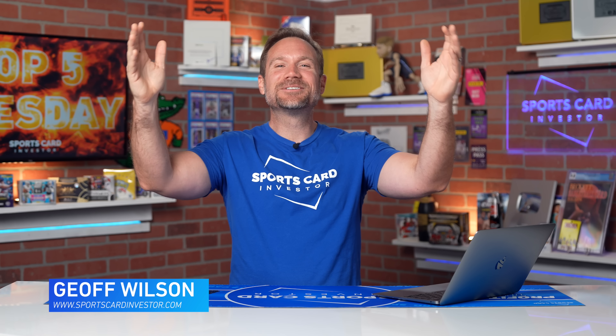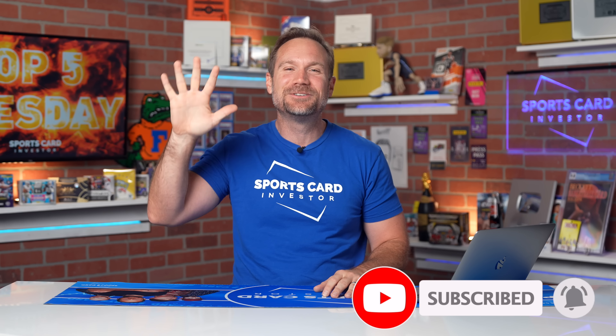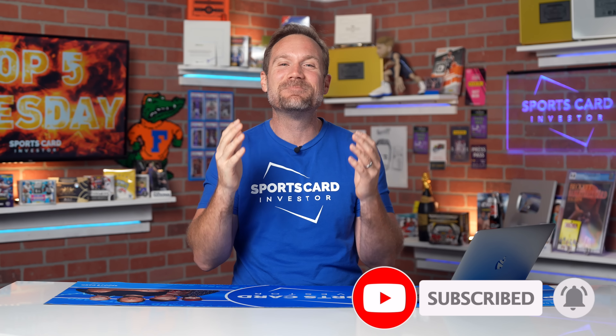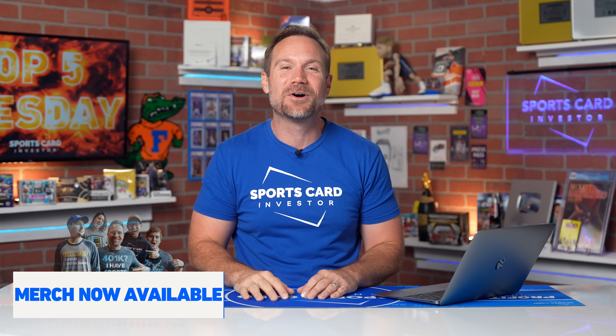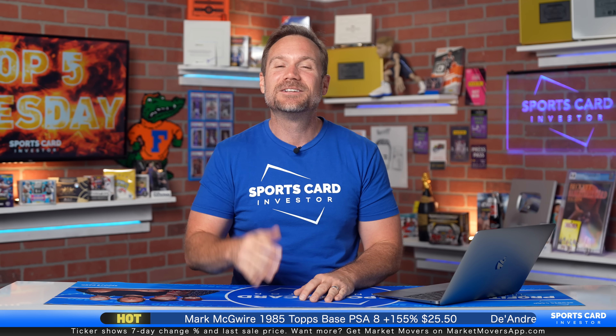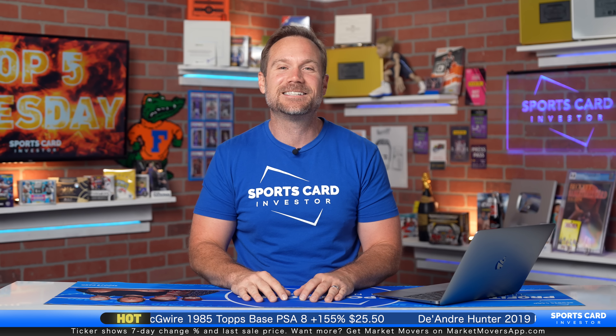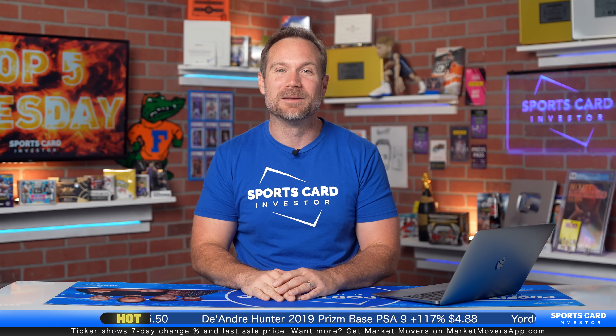Hello, sports card investors, and welcome to another Top 5 Tuesday. I am back — I was at the Denver Card Show and the Burbank Card Show over the weekend. Had a ton of fun, talked to a ton of people, but I'm glad to be back in the studio just in time for football season to get started. But first, let me give a shout-out to Whatnot.